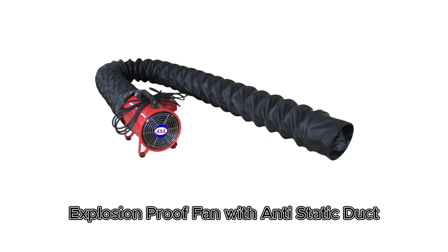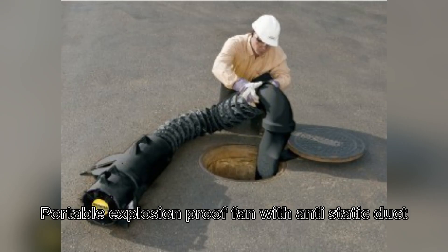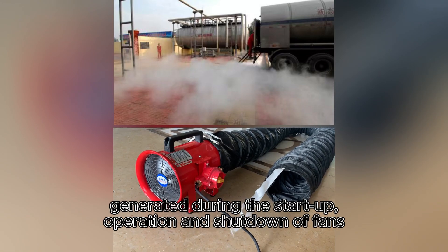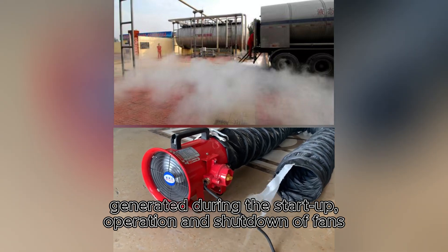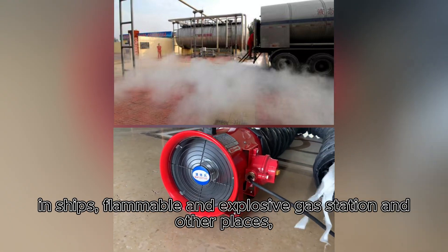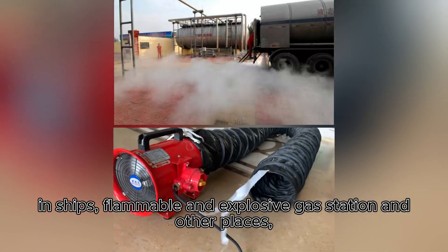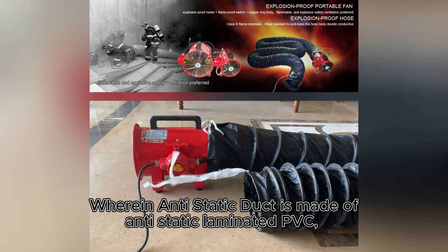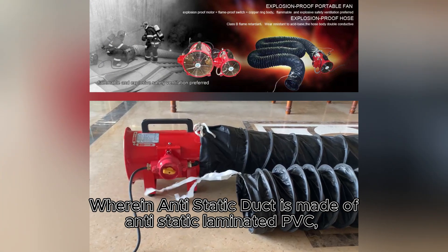Explosion Proof Fan with Anti-Static Duct. Widely used to effectively prevent electrical sparks generated during the start-up, operation and shutdown of fans in ships, flammable and explosive gas stations, and other places, ensuring the safety of the working environment.